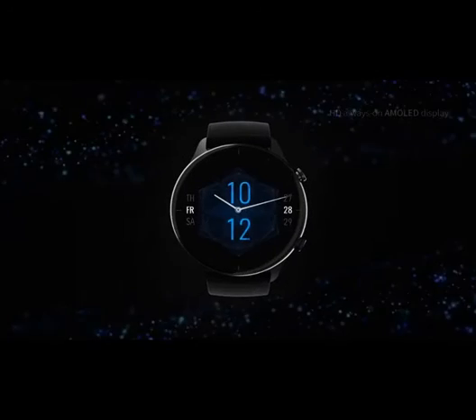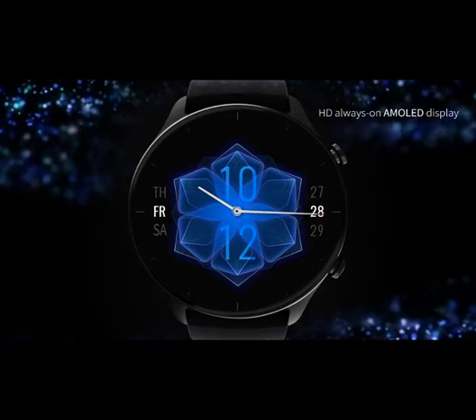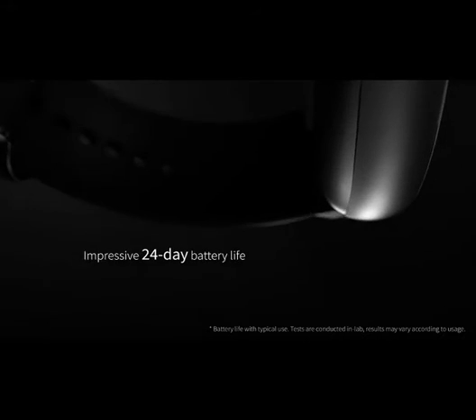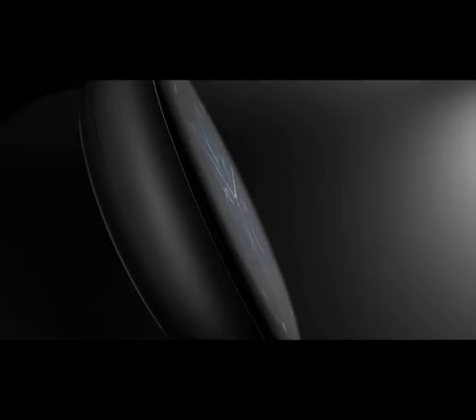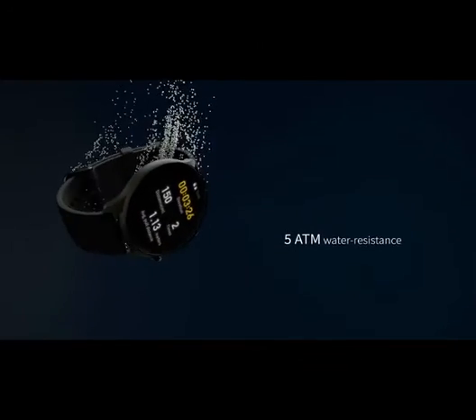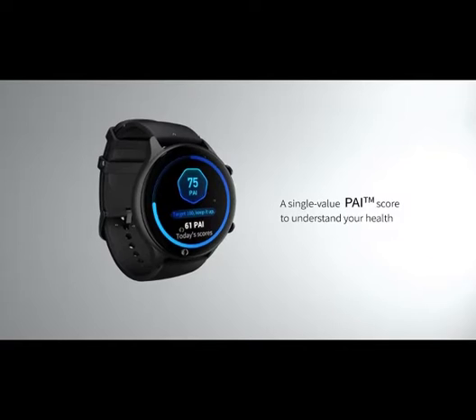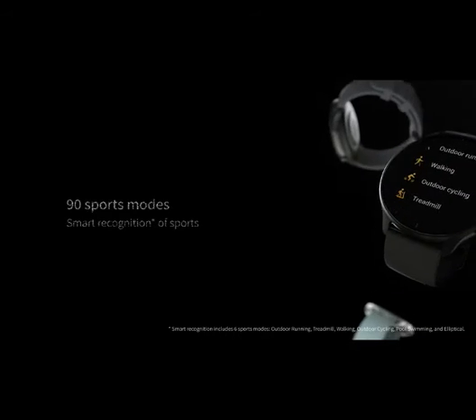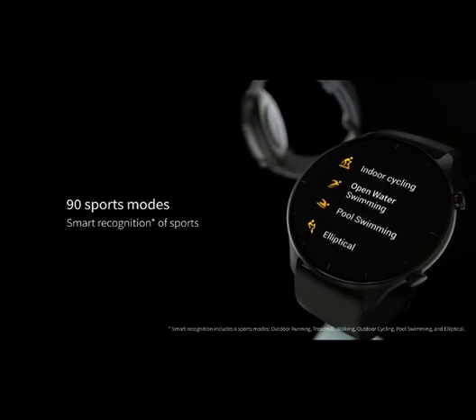Activate one of the sports modes and the fitness watch will produce a corresponding analytical report after you finish, to help you improve your exercise plan. Intelligent recognition of sports modes eliminates the need to manually select the sports mode, and 5 ATM water resistance allows you to wear it worry-free for daily use or while swimming. All-Around Health Tracking: the second-generation PPG bio-tracking optical sensor performs 24-hour heart rate monitoring and provides elevated heart rate alerts.